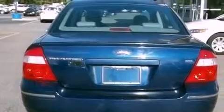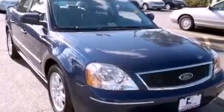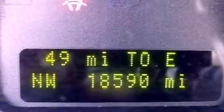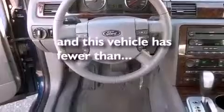Its top features include dual-power seats, heater vents for rear-seated passengers, cruise control, a CD player, a leather-wrapped steering wheel, aluminum wheels, an illuminated driver's side vanity mirror, an anti-lock braking system, heated side-view mirrors, and this vehicle has fewer than 19,000 miles on the odometer.